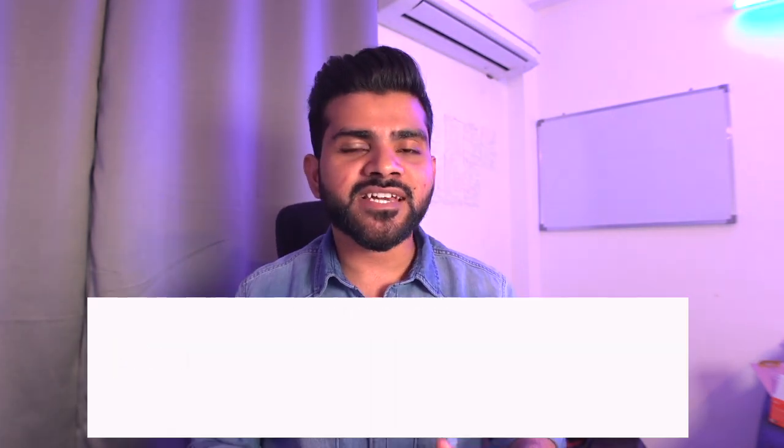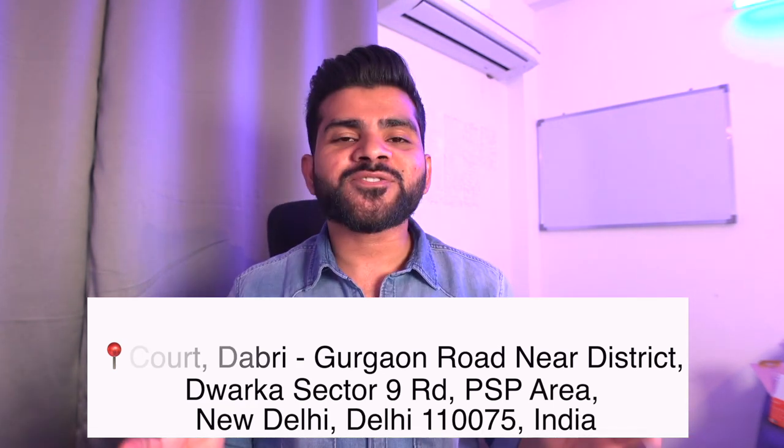Let's start from the first thing: the address of the NBE office. It's in Dwarka. I'll mention it here and in the description box as well, so you can check it from there.